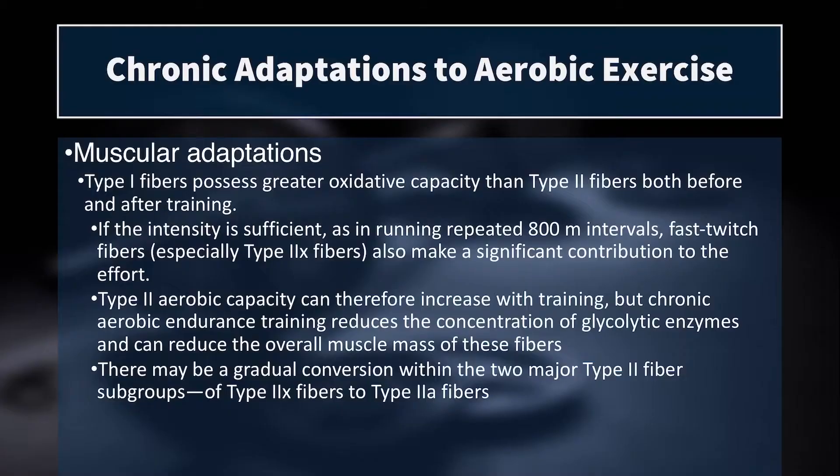We also have fiber type transitioning. With any form of training, we tend to get conversions from type 2X down to type 2A muscle fibers — from very fast, very fatigable, large muscle fibers to an intermediate fiber. With aerobic training, this happens to a greater extent because the training is at a lower intensity threshold with lower force production, but you can sustain it longer, increasing the volume and the stimulus for change from type 2X to type 2A toward type 1.